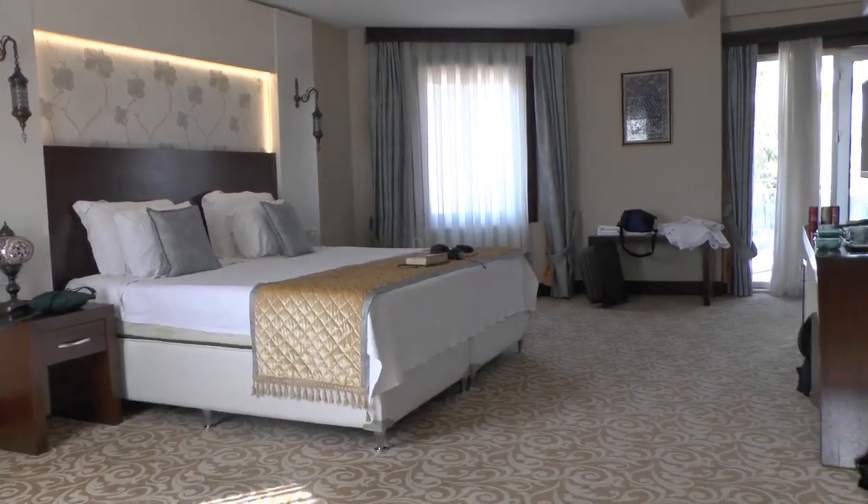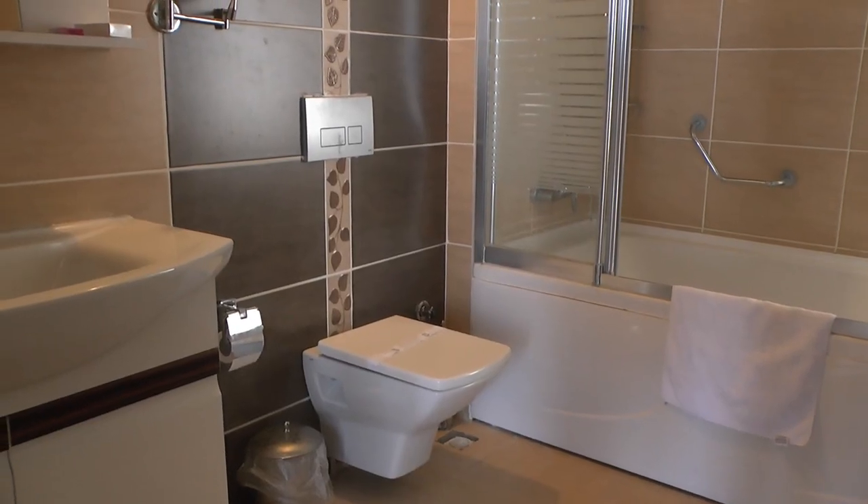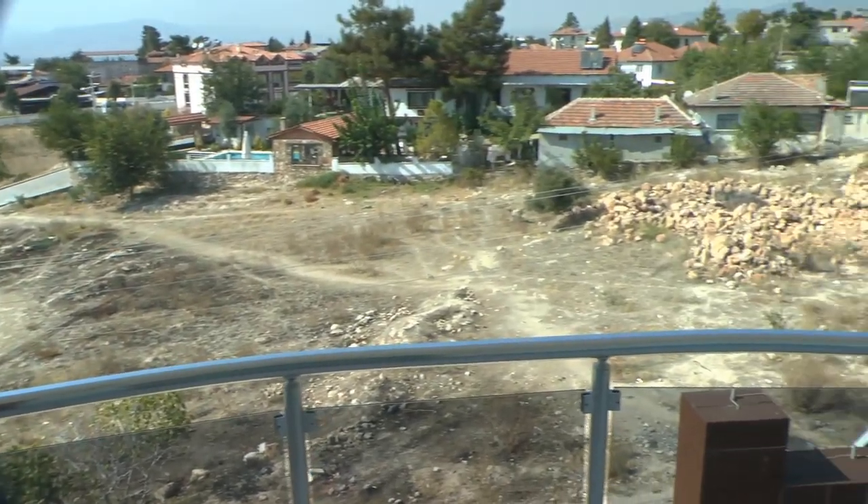You'll find plenty of choice in hotels in Pamukkale. Don't expect a great view, but some of them even have thermal springs.